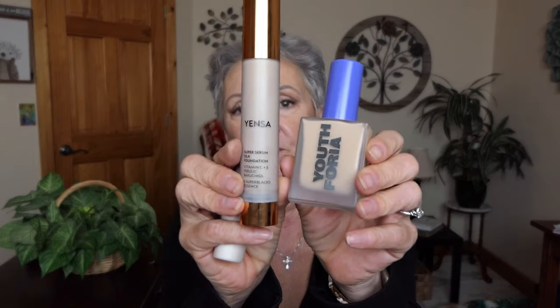Now for makeup. New for January was my Yensa and Youthphoria. Both of them are lovely. The only thing wrong with the Yensa is it's the wrong color — it's a little too light. I have to mix it with a light medium because this is light natural and it's just a hair off. But the formulation is wonderful. It's just like wearing a serum. It's lovely.